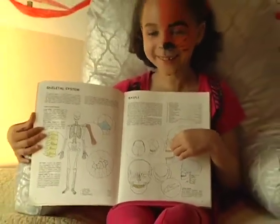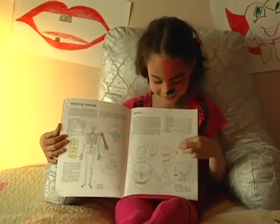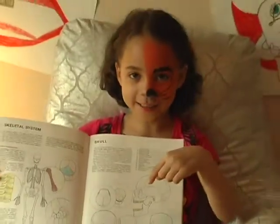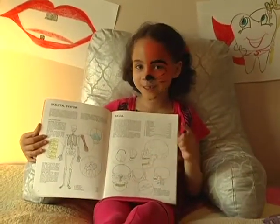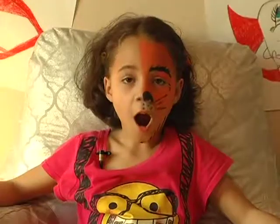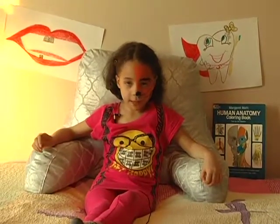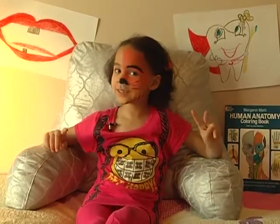I'm just counting the teeth. There's a lot of teeth over here. Did you know that a tooth is a kind of bone? Well, it is true. Archaeologists have found teeth from people and animals that lived thousands of years ago. But did you know that we get two sets of teeth?